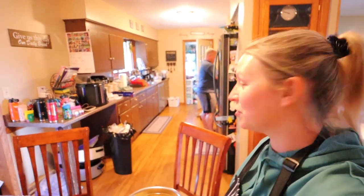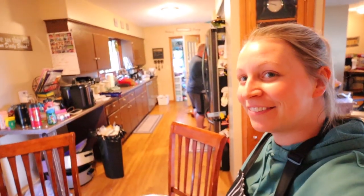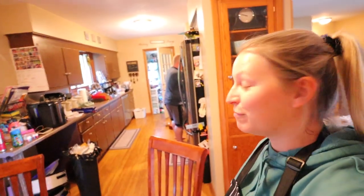Hi everyone! Welcome back to our homestead kitchen. We've got another day of food prep going on.